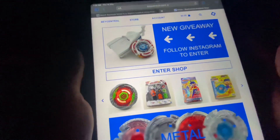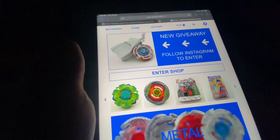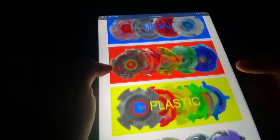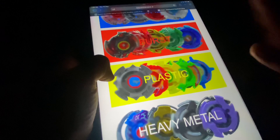Before I start this video I would like to promote BayCentral.com — they are an online store of Beyblades based in the USA. They contain Beyblades from metal generation, burst, plastic, and heavy metal system, so all the Beyblade generations.